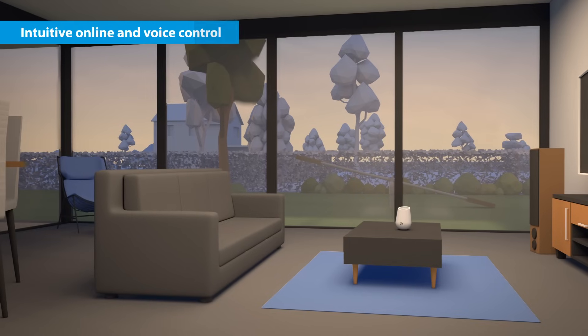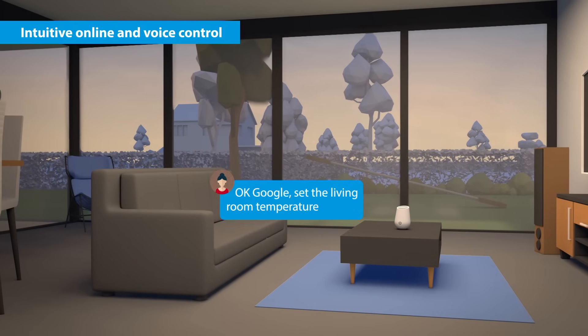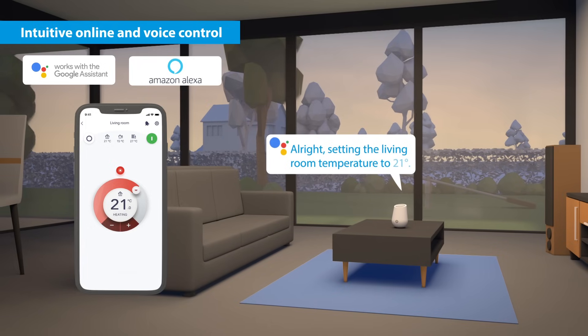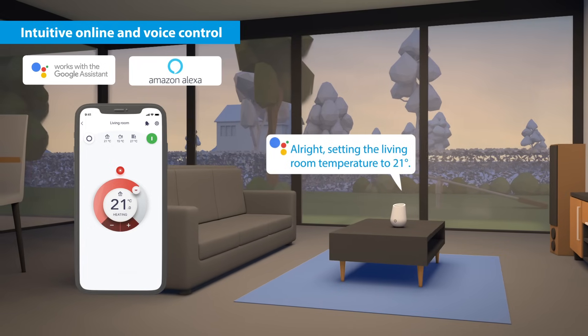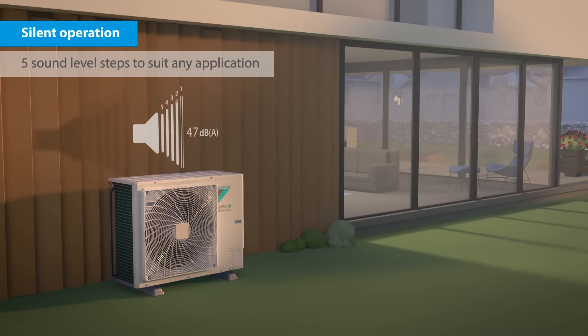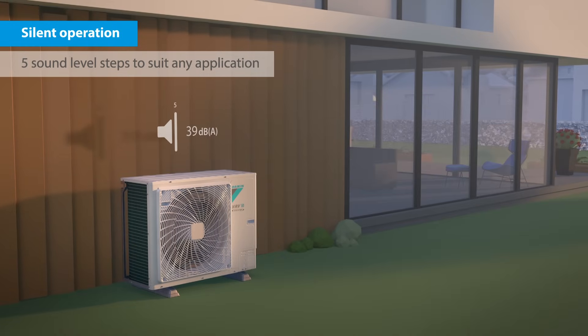And it's geared for smart comfort. "Okay Google, set the living room temperature to 21 degrees." "Alright, setting the living room to 21 degrees." Five sound pressure levels, down to a quiet 39 decibel, will suit any application.